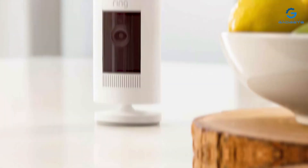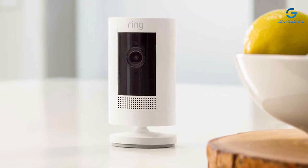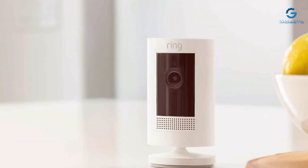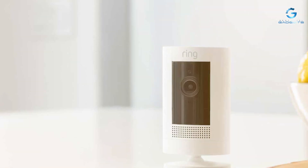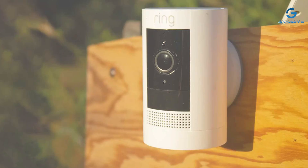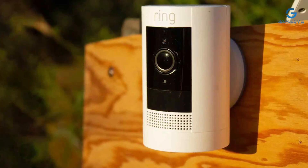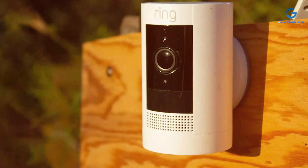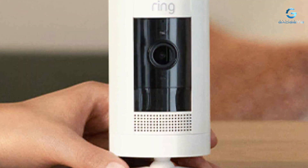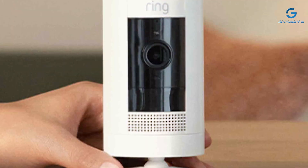This camera is easy to install and can be placed virtually anywhere in your home. It's compatible with the Ring app, which provides real-time notifications and the ability to view live footage on your smartphone. With optional cloud storage plans, your video history is always accessible and secure. The Ring Indoor Cam First Gen is a budget-friendly choice for keeping your indoor space safe and connected.